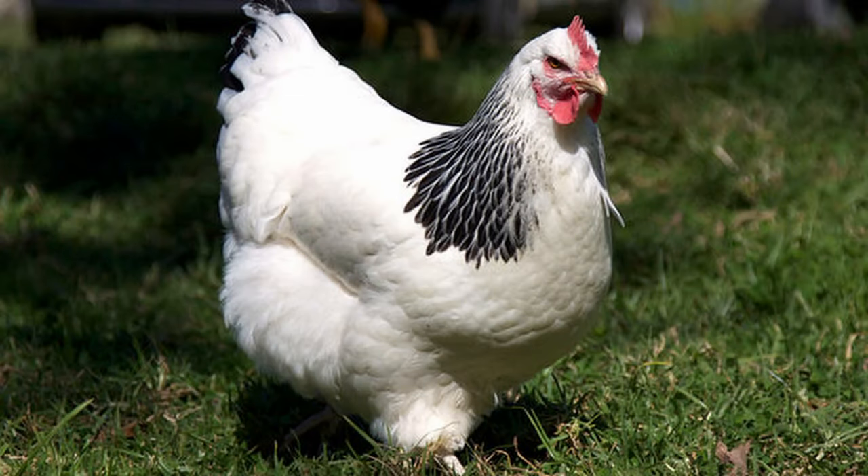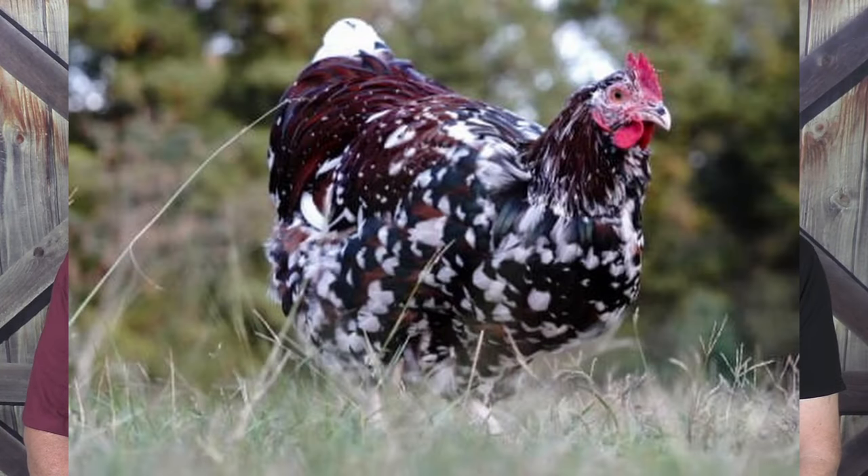Our list is in no particular order since they're all great breeds, and we start with the Sussex. They're a great forager, so they work well if you free-range your flock. They put on fat quickly, and their white skin produces a clean carcass. They're ready to butcher in 16 to 20 weeks, and will reach 7 to 9 pounds in that time.